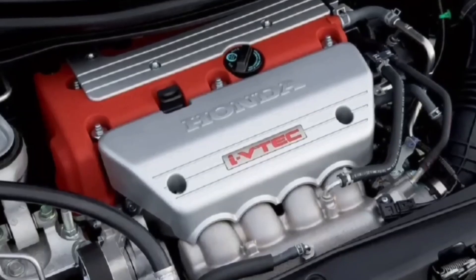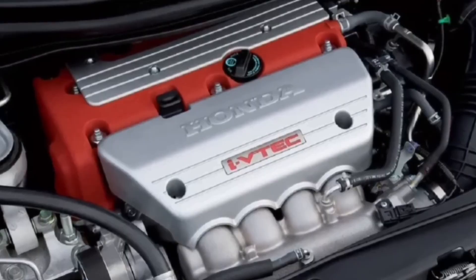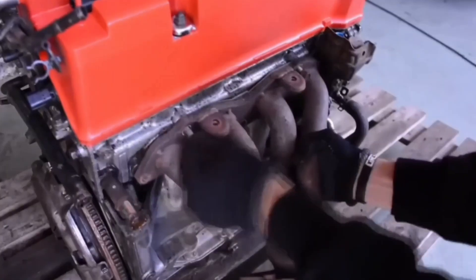And yes, like any great Honda engine, the K-Series proudly features VTEC, giving it that signature punch of power when you least expect it.